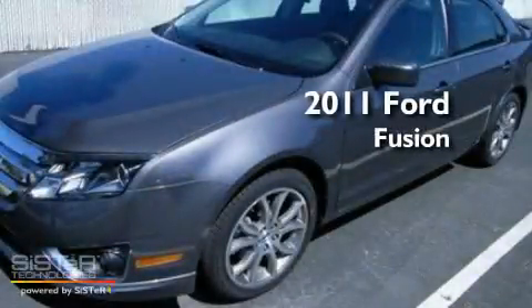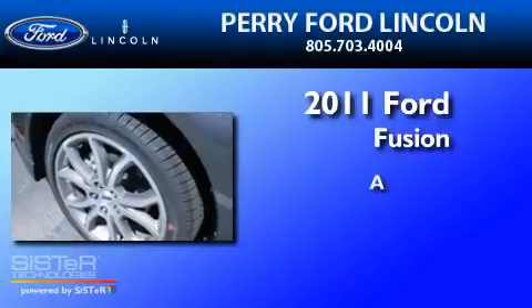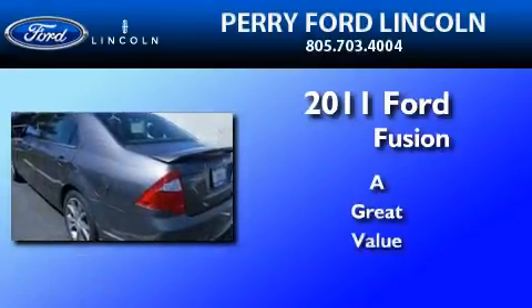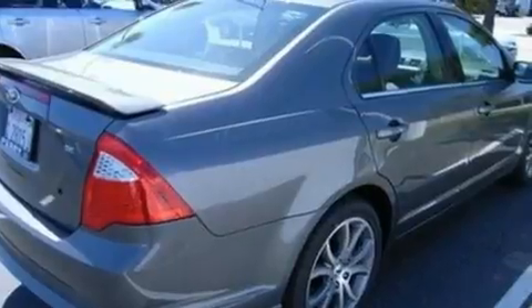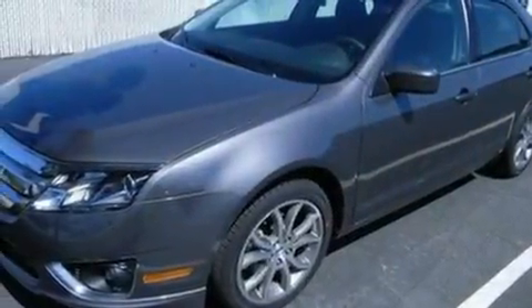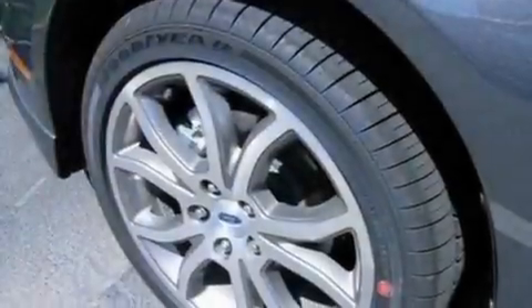This is a brand new 2011 Ford Fusion. Its top features include air conditioning, cruise control, full power accessories, a six-speaker audio system, a double wishbone independent front suspension, and a four-wheel independent suspension.